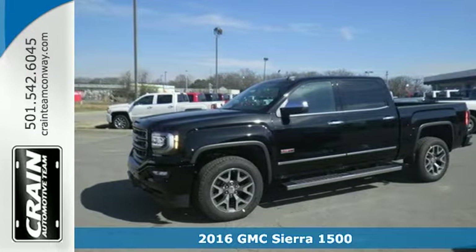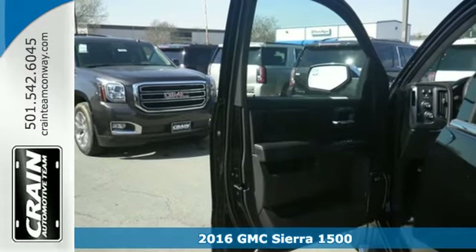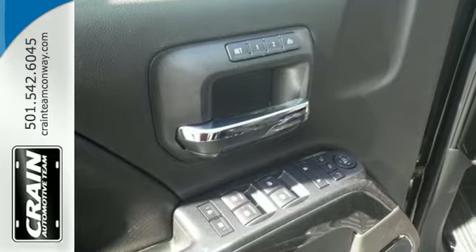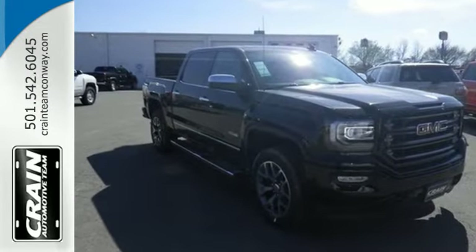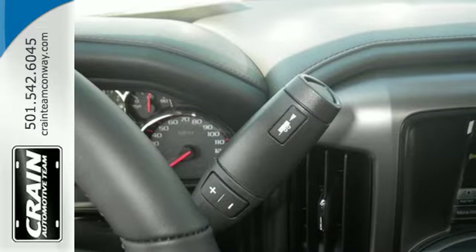Here's a 2016 GMC Sierra 1500. Put the work in and reap the rewards. This truck achieves comfort by offering triple door seals and aerodynamics that reduce wind and outside noise, dual-density foam seats covered in quality materials, and convenient USB ports and charging outlets.